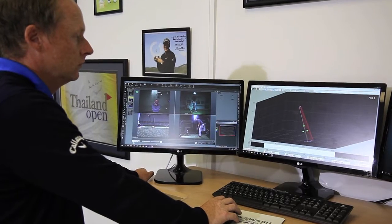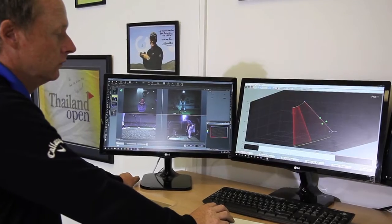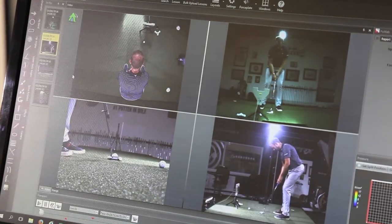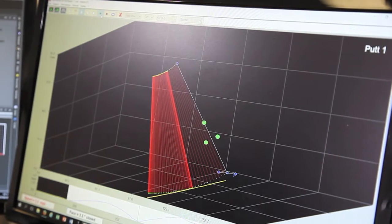What we're able to do is to really quantitatively measure what the golfer does, which I think is really important in terms of working on any improvement process. We can then really assess if we're doing what we're hoping that we're doing.